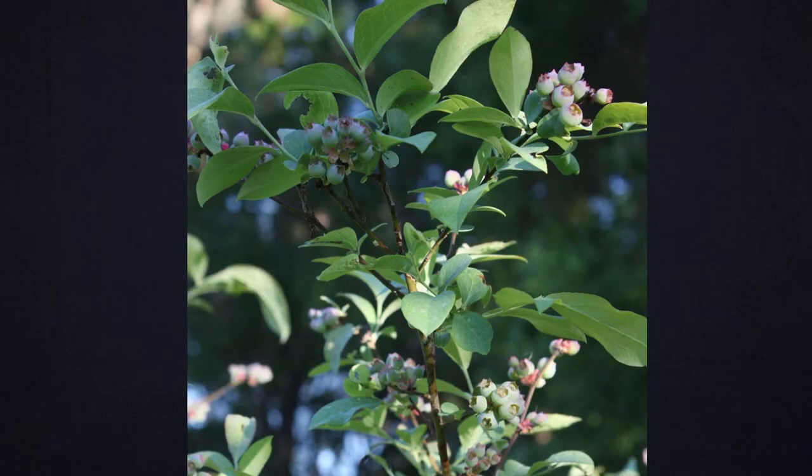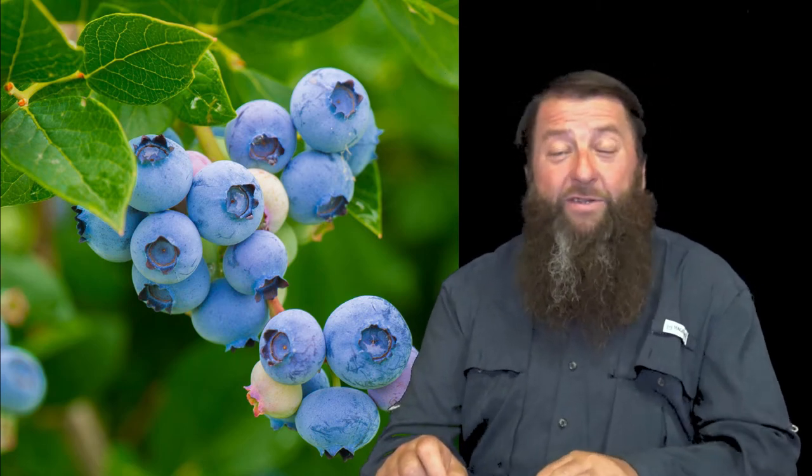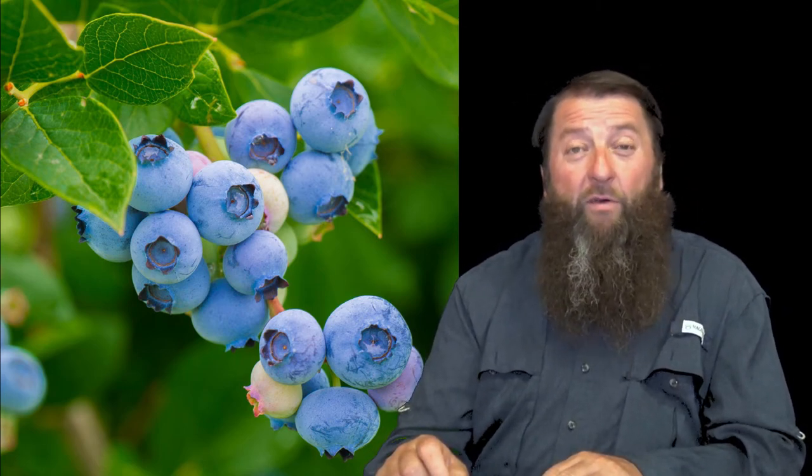Mature Brightwell blueberry bushes get between 6 to 10 feet tall and 6 to 10 feet wide. They grow in USDA hardiness zones 7 through 9 and thrive in well-drained acidic soil. Brightwell blueberry bushes do best in full sun to partial shade and have a moderate growth rate.